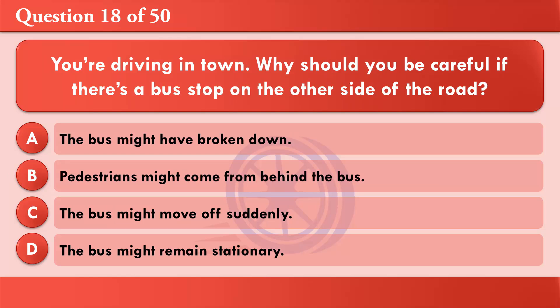You're driving in town. Why should you be careful if there's a bus stop on the other side of the road? A: The bus might have broken down. B: Pedestrians might come from behind the bus. C: The bus might move off suddenly. D: The bus might remain stationary. The correct answer is B: Pedestrians might come from behind the bus.